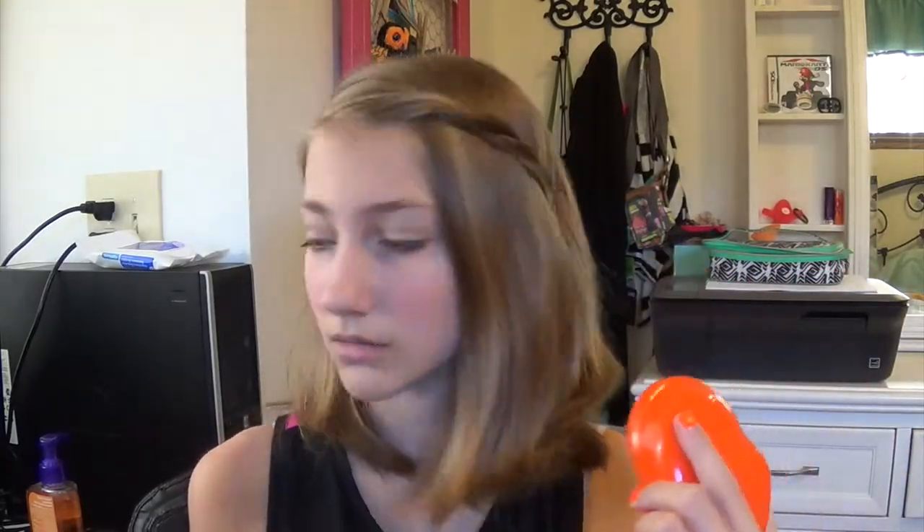I got this off of Target.com for maybe $13. It's got these fine bristles and it most of the time does not hurt your hair if it's tangled. I'm going with an orange theme today, let's just say that.